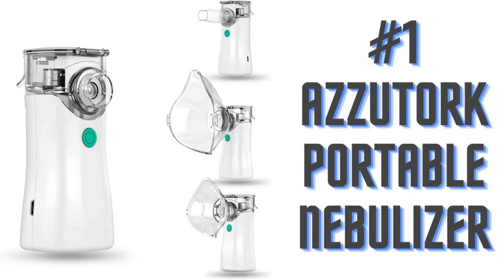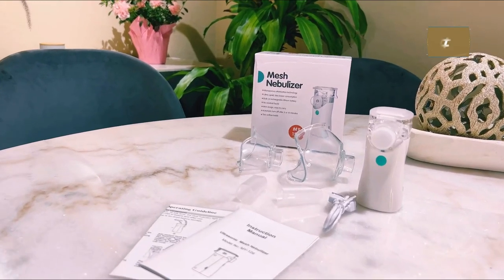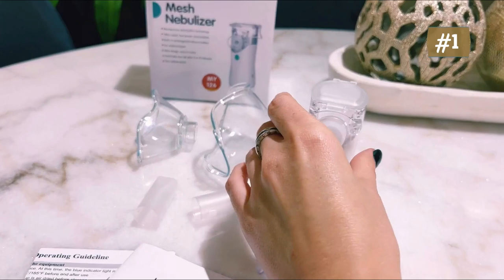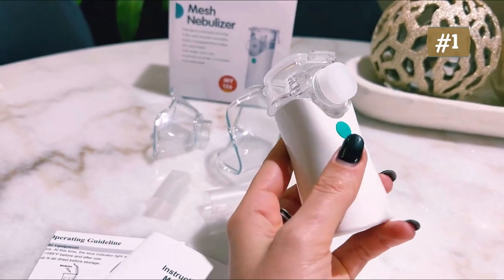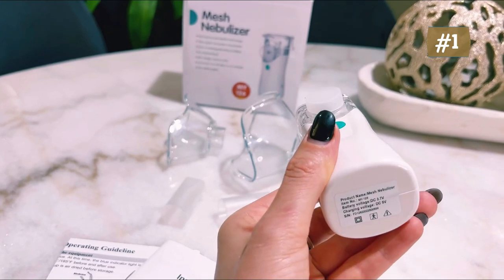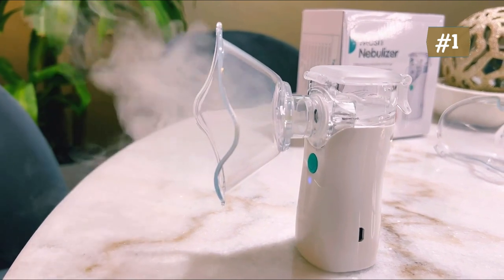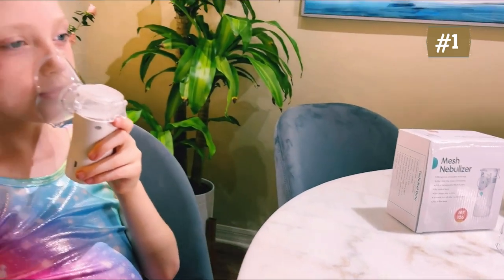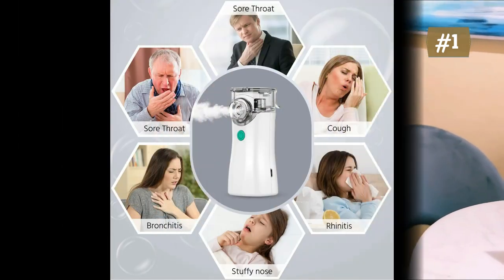Number one: Azutok portable nebulizer. Handheld nebulizer machine with one-button operation. When you have a cold, cough, or respiratory infection, you can add the liquid to the nebulizer. It is suitable for adults and kids and can relieve symptoms — truly a household necessity. The nebulizer creates a continuous fine mist; the small particles are around 2 to 5 micrometers, fine and smooth, which can infiltrate more easily and relieve symptoms rapidly.